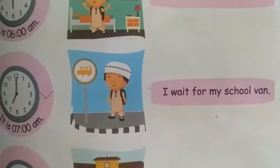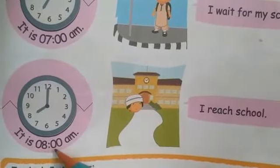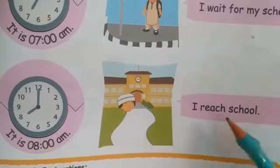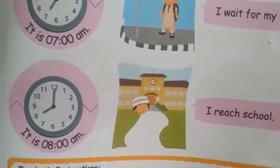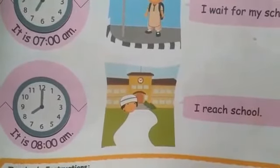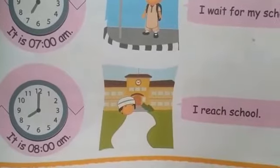Now look at this picture — the boy is in school. The boy has reached school. It is 8 a.m. and I reach school. When do you reach school? I reach school at 8 a.m.